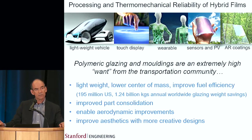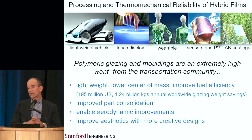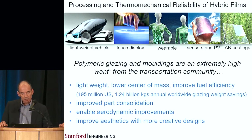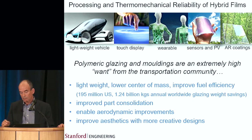But it turns out that's really only one of the benefits. Another benefit is that you lower the center of mass of the vehicle — from a crash worthiness point of view this presents a big advantage. There's also significant part consolidation by using plastic substrates and moldings, you can enable aerodynamic improvements, and maybe one of the most important reasons from a marketing point of view is actually improved aesthetics. You can make really cool looking vehicles when you have the ability to mold inexpensively with plastic.